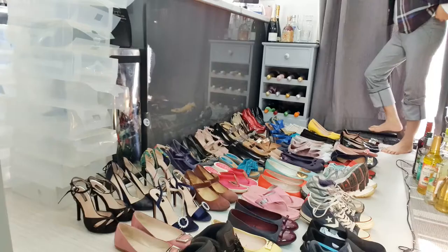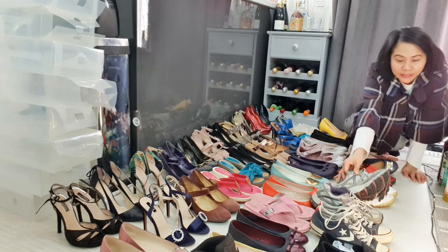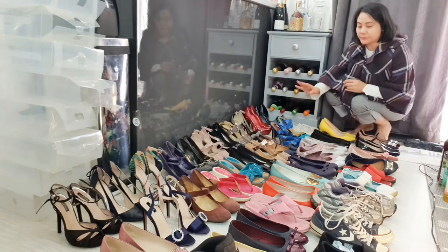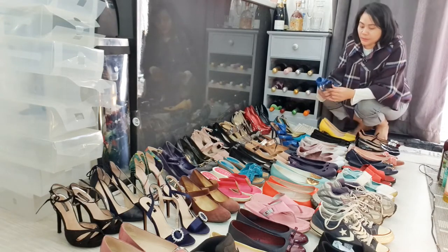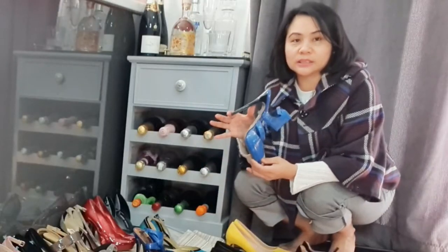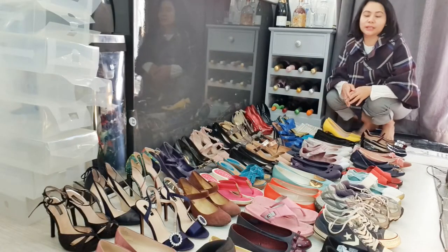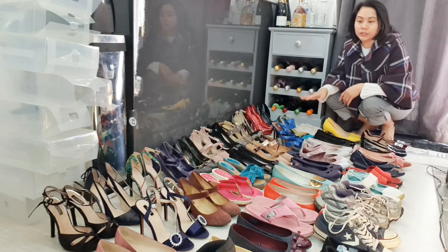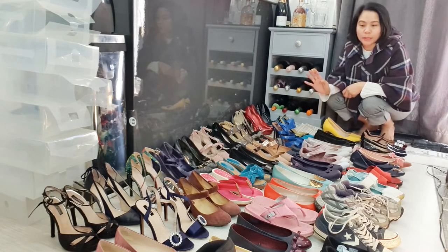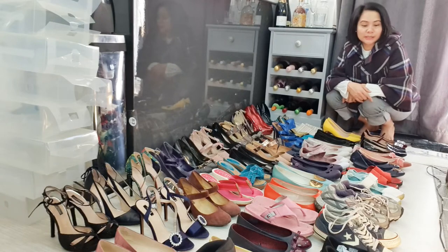This is all the shoes that I've accumulated over many years. Some of them I need to throw away or donate, some of them I'm going to sell, and of course I'm going to keep some that I always use. I don't think I'm going to be keeping the very high heels. I also saw a spider inside my shoes. I'm going to select which shoes to keep, which to sell, and which to donate — or maybe send some to my nieces and sisters if they fit them.